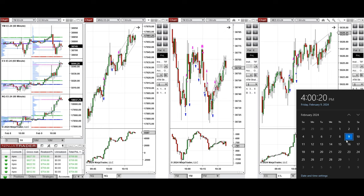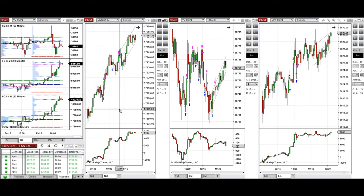Hello everyone, I'd like to share with you the trades that I have taken today on Friday, 9th of February 2024. These trades were taken on Nasdaq, Dow Jones, and S&P 500 futures.